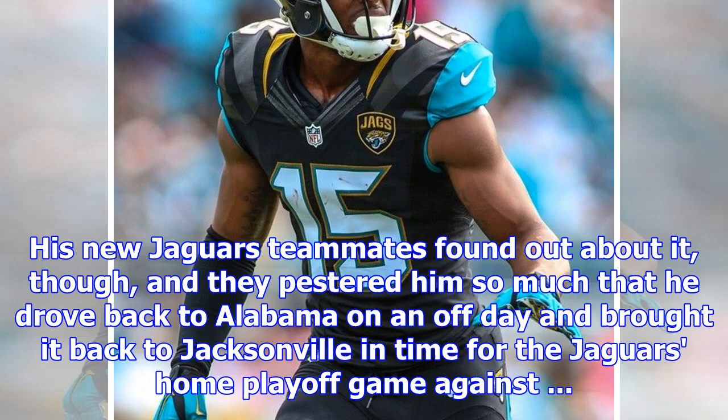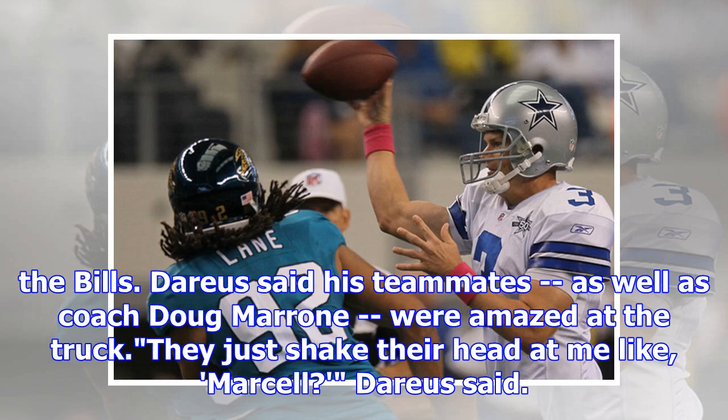His new Jaguars teammates found out about it, though, and they pestered him so much that he drove back to Alabama on an off day and brought it back to Jacksonville in time for the Jaguars' home playoff game against the Bills. Darius said his teammates, as well as coach Doug Maroney, were amazed at the truck.